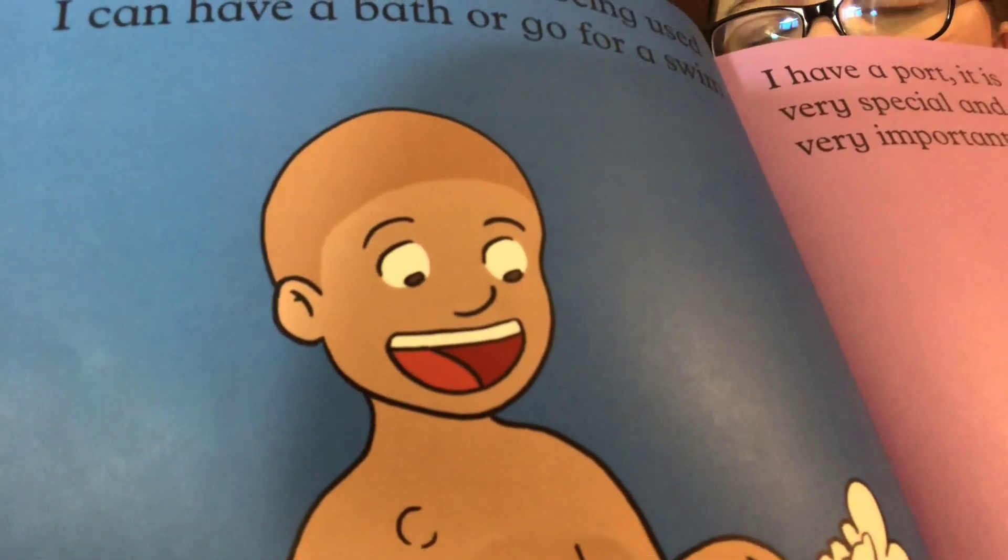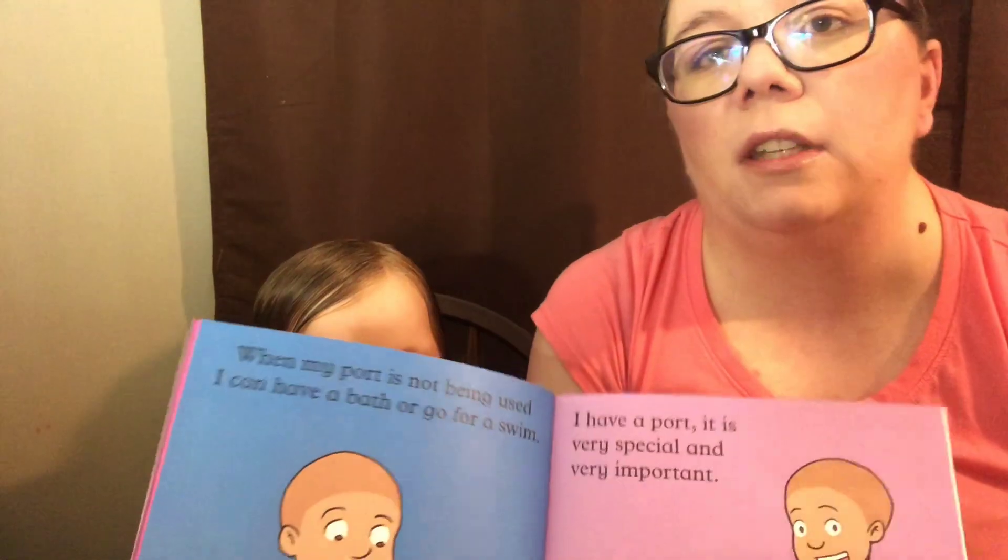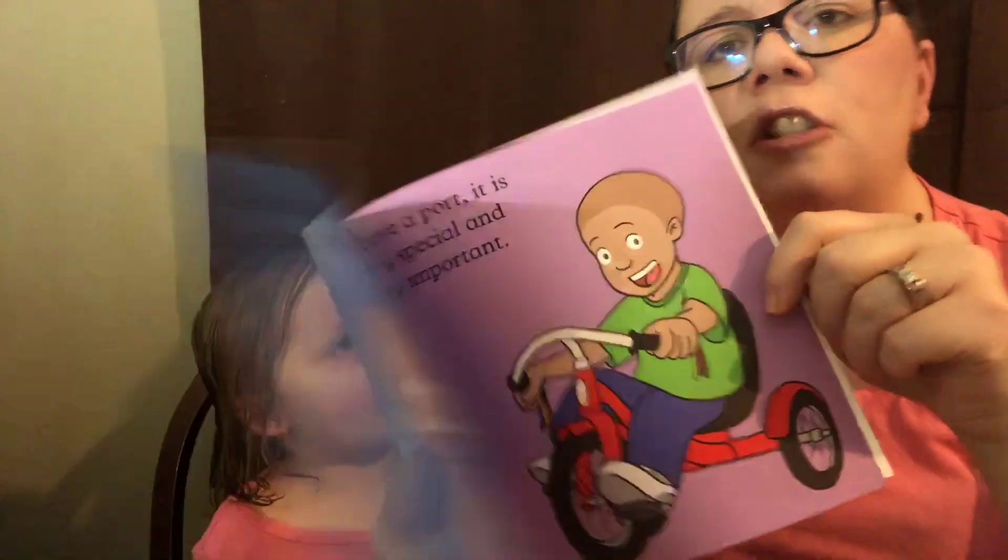Lexi is allowed to have a bath or go swimming as long as it's been 24 hours since she's been accessed — same with LPs. She pretty much can do whatever she wants, all things in the playroom. We just have to be careful that she doesn't bump or knock into it, so if she were into sports, that would be a conversation to have with our team. But for the most part, kids with ports are just like anybody else — they just have that little bump that helps get them medicine.